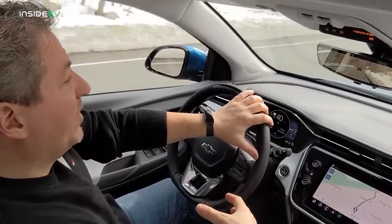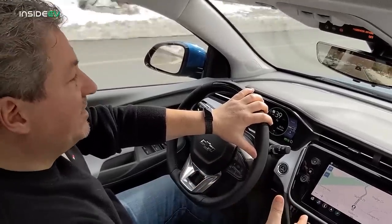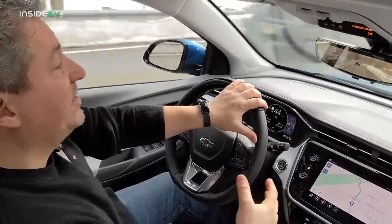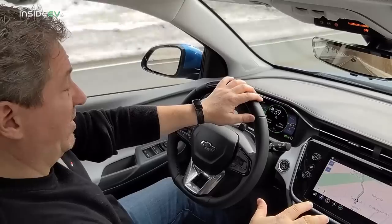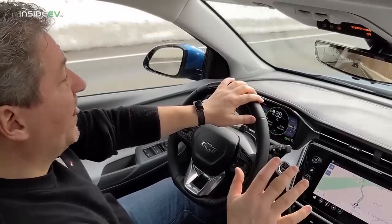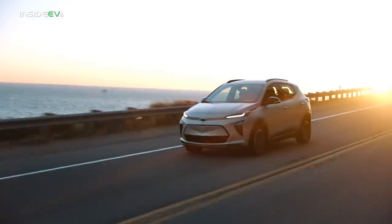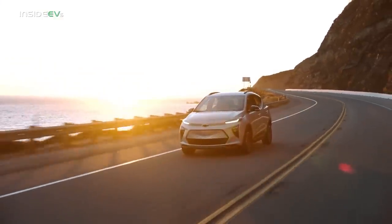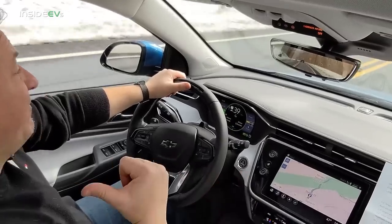A lot of people don't realize the EPA isn't the one that initially tests the vehicles — manufacturers do their own internal testing and provide that data to the EPA, which either accepts it or tests a vehicle themselves. They don't test all electric vehicles. We're pretty comfortable the 250-mile EPA range rating will be confirmed — that's only nine miles less than the Bolt EV — so you take a very small range penalty for having more usable interior space, which makes a big difference in the back seats.